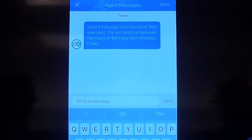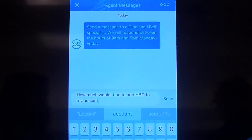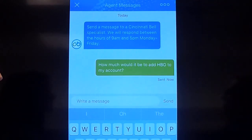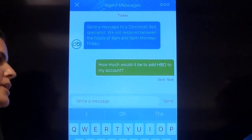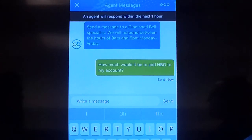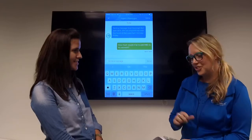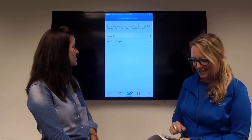For example, Alexander Graham Bell wants to add HBO to his account, so he's going to ask: 'How much would it be to add HBO to my account?' The nice thing about this too is that since we're sending it through the app, all of your account information gets sent to the agent — you don't have to worry about providing your account number or name; they already have that. It will be one business day until you get a response, and then you'll get a notification when they've replied, just like you would with your text messages.